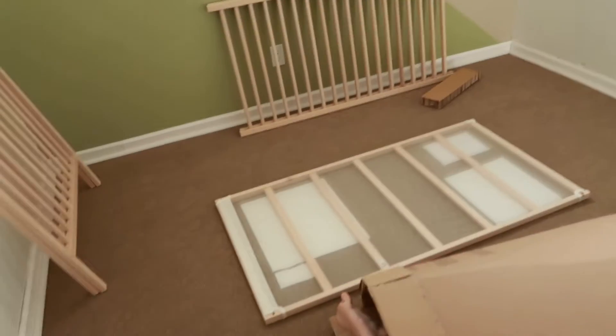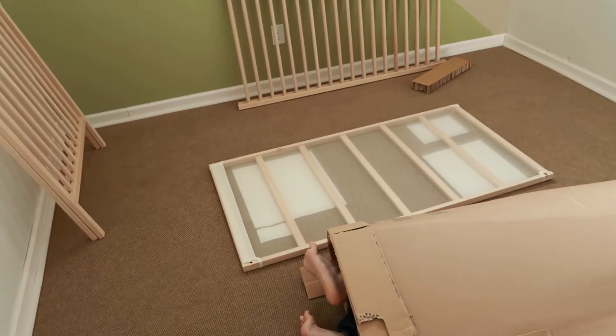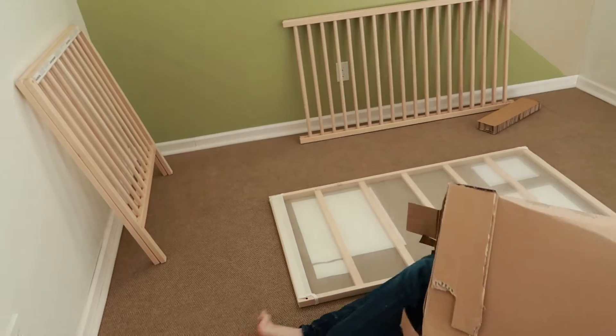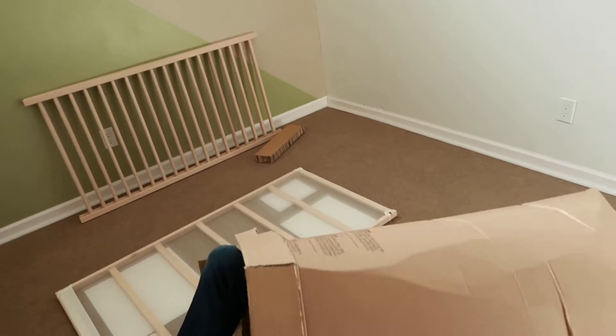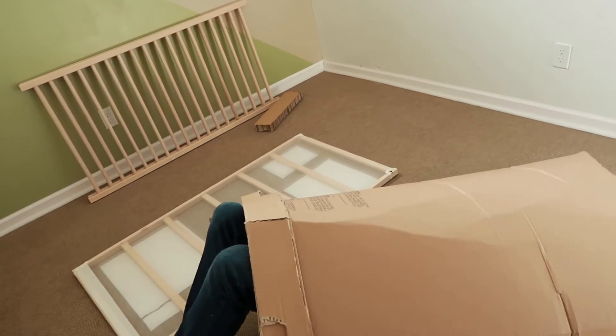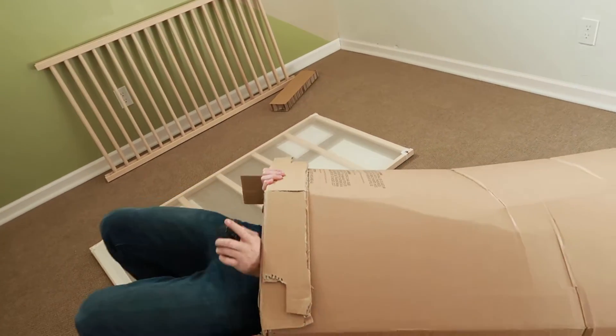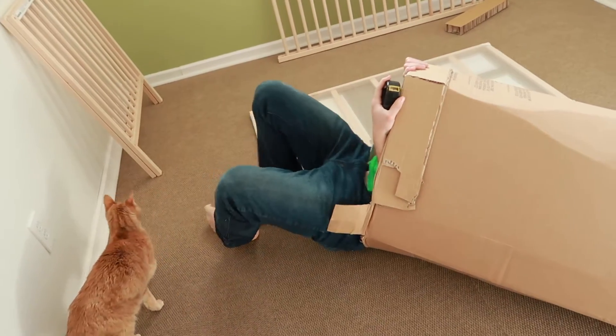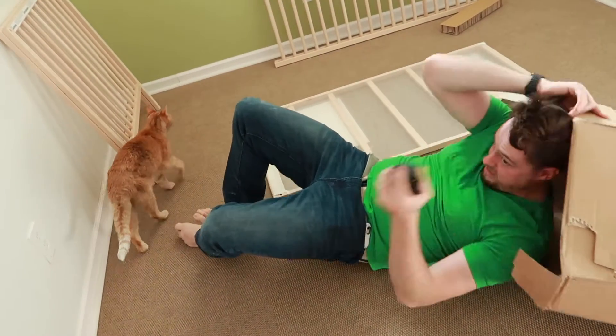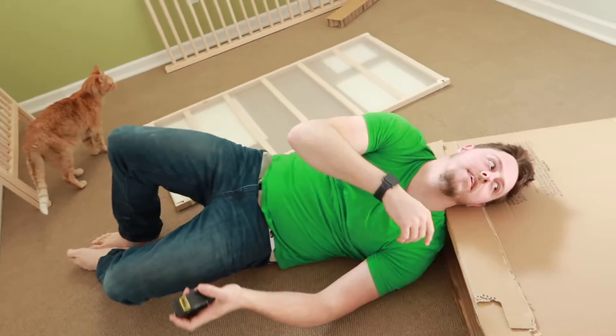Now we're gonna set up the crib, and then we have to go get our changing table and set that up. So maybe that wasn't your wisest decision.